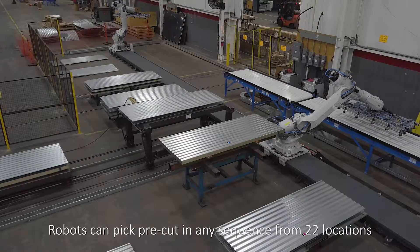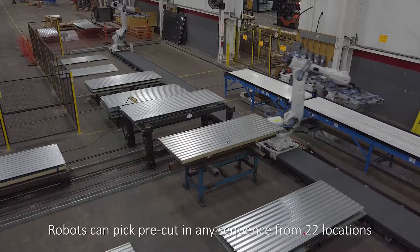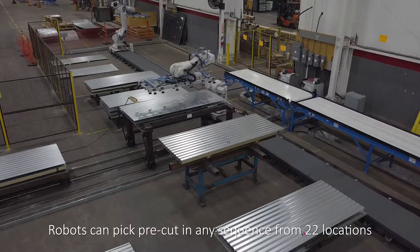The robots are capable of picking pre-cut blanks in any sequence from 22 locations and placing them onto powered launching conveyors.